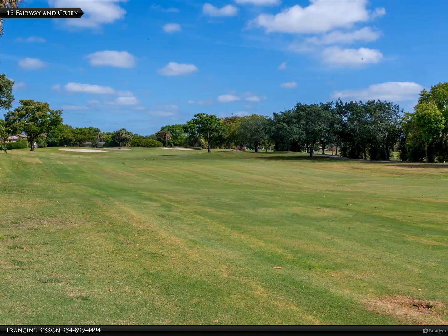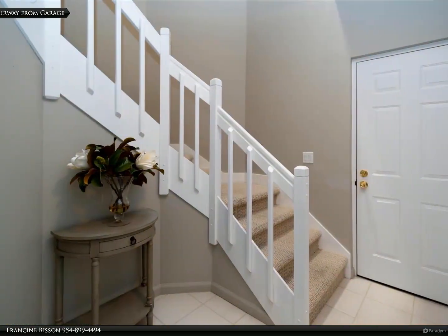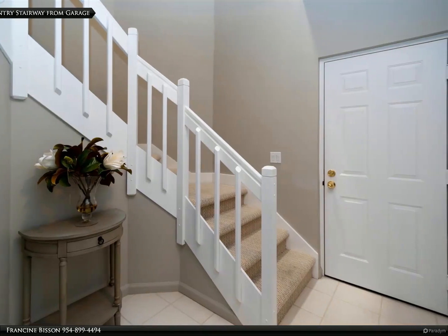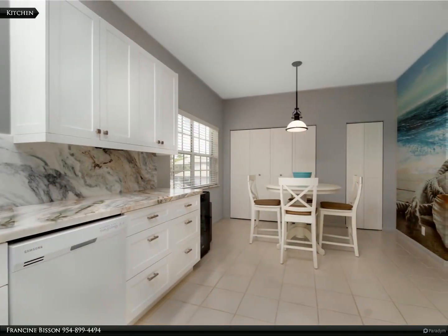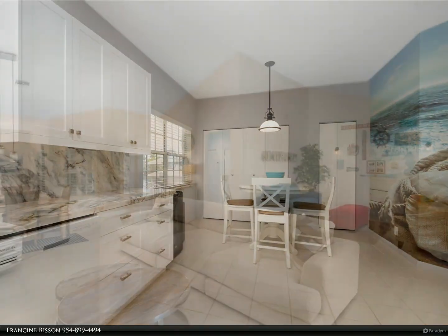Located centrally, the residence offers convenient access to major highways and airports, as well as proximity to the vibrant downtown areas of Delray Beach, Boynton, and Boca Raton. It is within walking distance to places of worship and is close to beautiful beaches, fine restaurants, and shops.